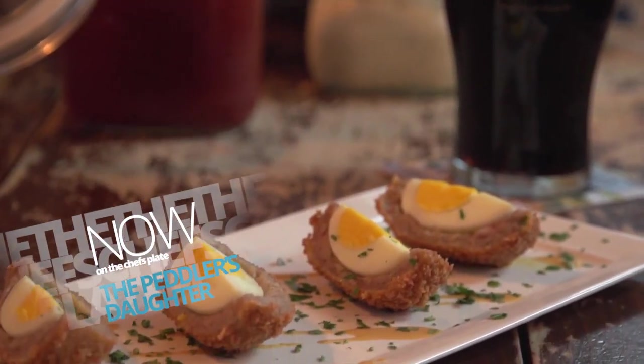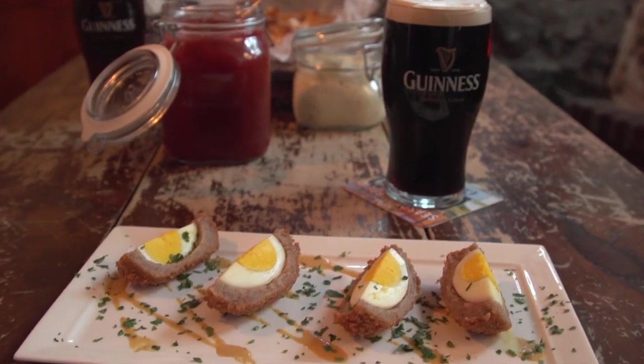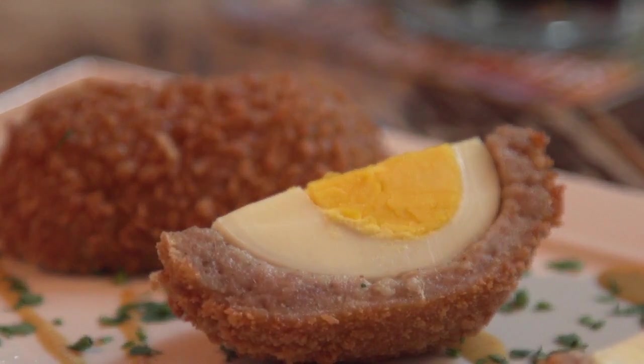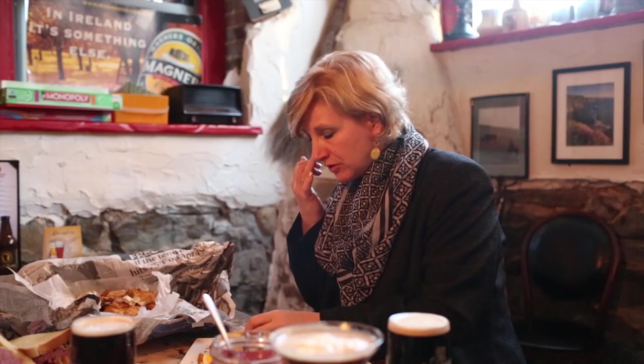And what is this? This is our Scotch egg. It originated in Scotland years ago, but you'll find it around pubs around Ireland, especially in rural pubs. It's a hard-boiled egg that is wrapped in Irish sausage, then we bread it on the outside and deep fry it, and we serve it with a very hot mustard. That's very good.